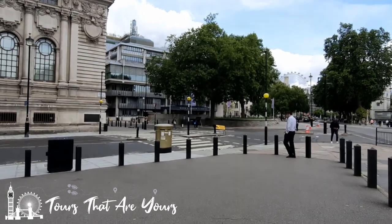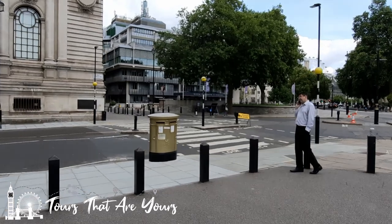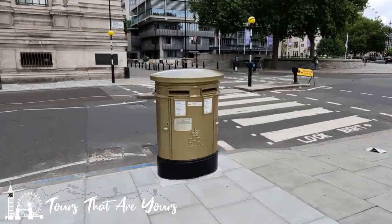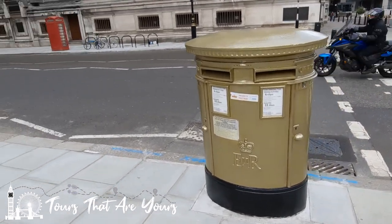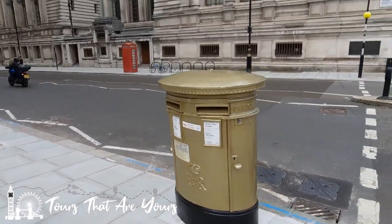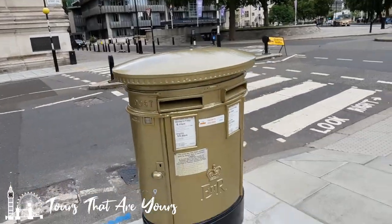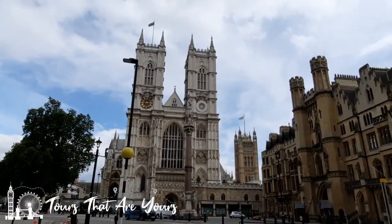Here it is — the golden post box. This one has Queen Elizabeth II's insignia, her royal cipher. There it is. Outside the Central Hall, Westminster, right outside the golden post box, across from Westminster Abbey.